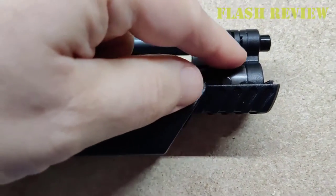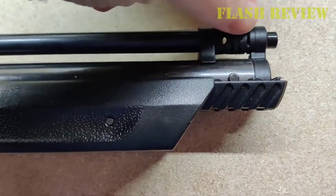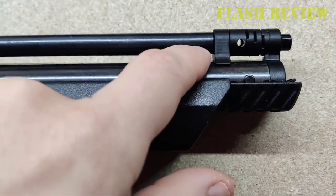It's a little heavier than the American Classic. It features a reliable cross-bolt safety, a fiber-optic front sight, and a fully adjustable rear sight.